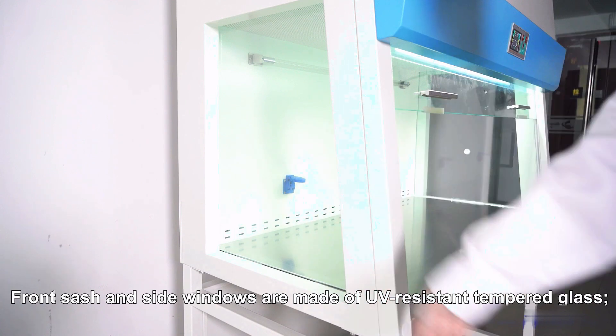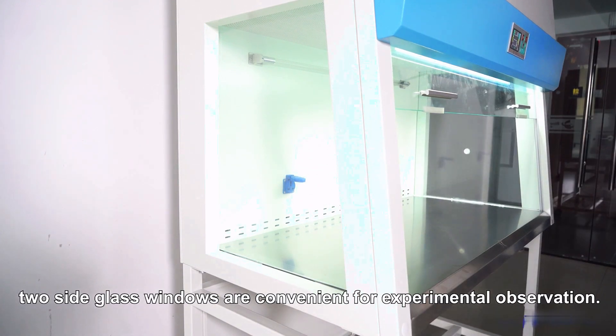The front sash and side windows are made of UV-resistant tempered glass. The two side glass windows are convenient for experimental observation.